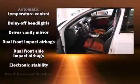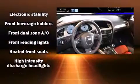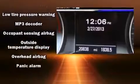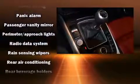Audi ensures the safety and security of its passengers with equipment such as dual front impact airbags, head curtain airbags, brake assist, and four-wheel disc brakes with AVS. This car was designed with safety in mind, allowing you to drive with even greater assurance.